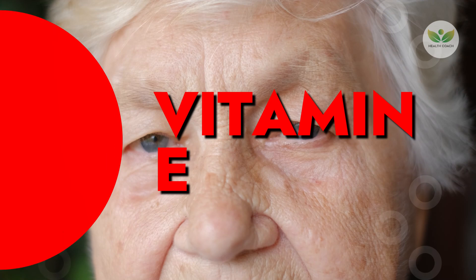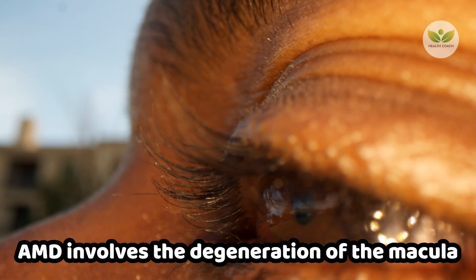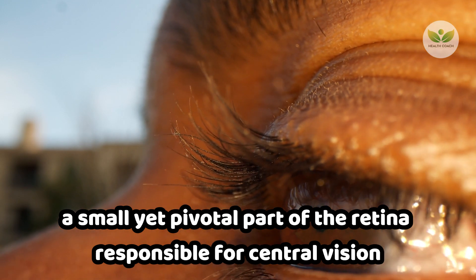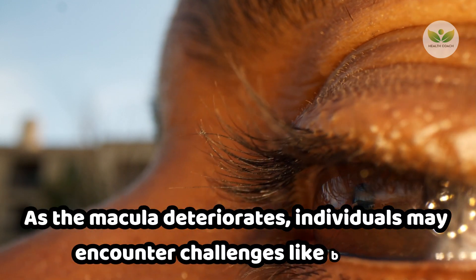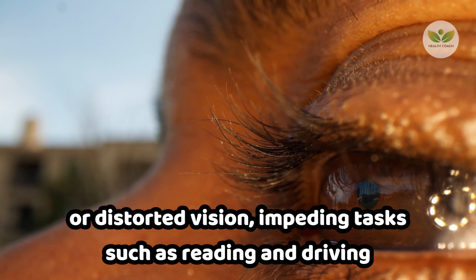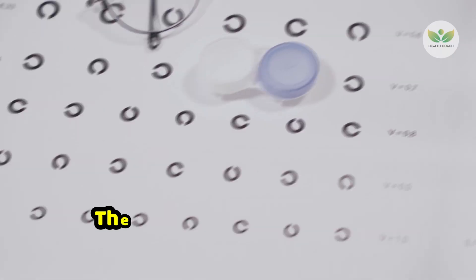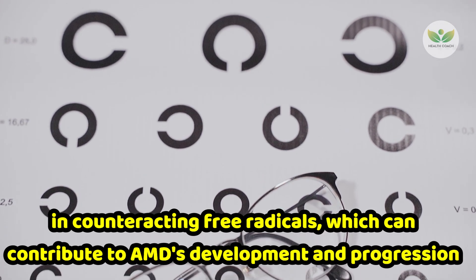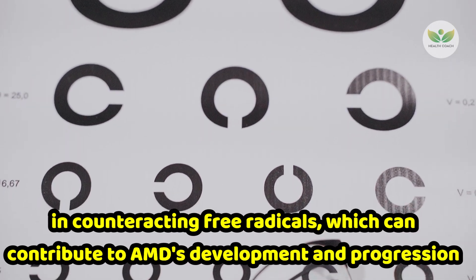Number 2: Vitamin E. Vitamin E emerges as a crucial defender against age-related macular degeneration, AMD, a prevalent cause of vision loss among older adults. AMD involves the degeneration of the macula, a small yet pivotal part of the retina responsible for central vision. As the macula deteriorates, individuals may encounter challenges like blurred or distorted vision, impeding tasks such as reading and driving. The antioxidant properties of vitamin E play a pivotal role in counteracting free radicals, which can contribute to AMD's development and progression.